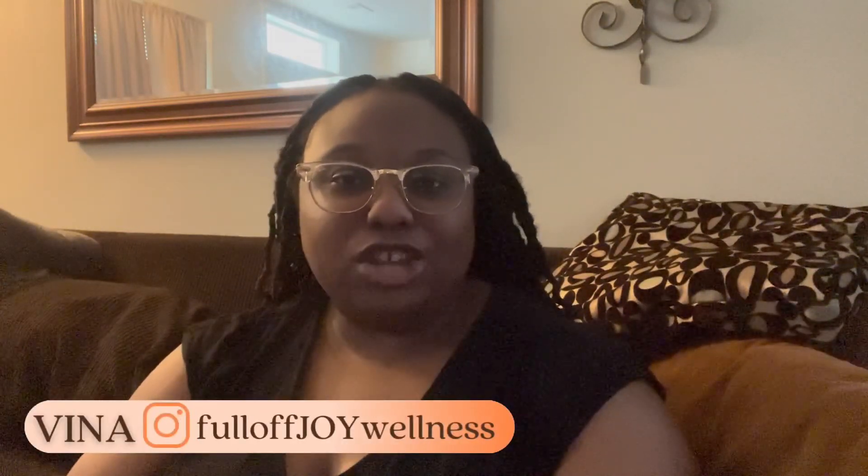Hey fam, welcome and welcome back. I'm Vena and this is Full Off Joy where I share my life and my wellness journey. Today's video will be a continuation of my wedding prep series and I will be unboxing one of the bridal subscription boxes. I subscribed to two so far and they're both monthly for 12 months, so from April to next March.